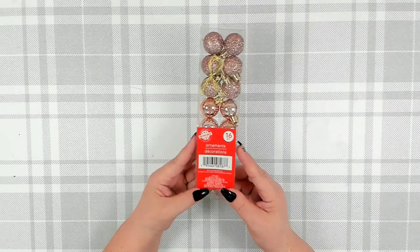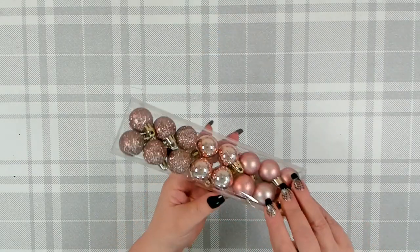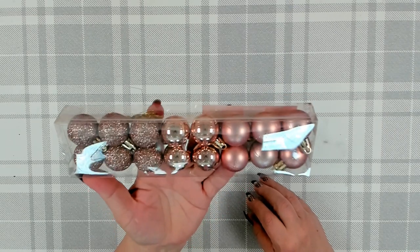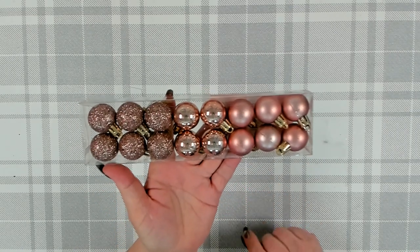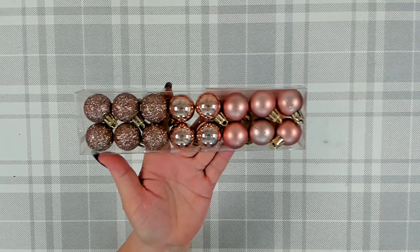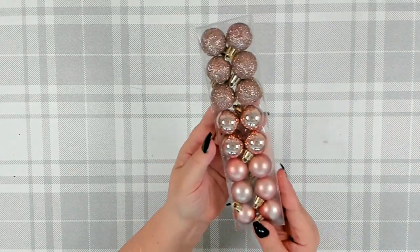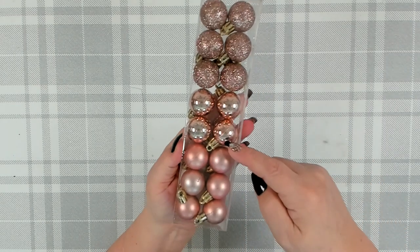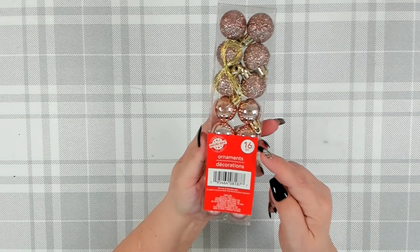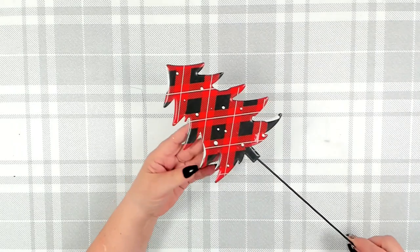I also picked up a package of the small rose gold ornaments — I really love this color. I'm going to be making another wreath this year using these color tones, like my Glam Wreath from last year, which I'll link at the end. I like their mixed packages — you get glitter, shiny, and soft all in the same color tones. Sixteen pieces for a dollar twenty-five — a nice deal.